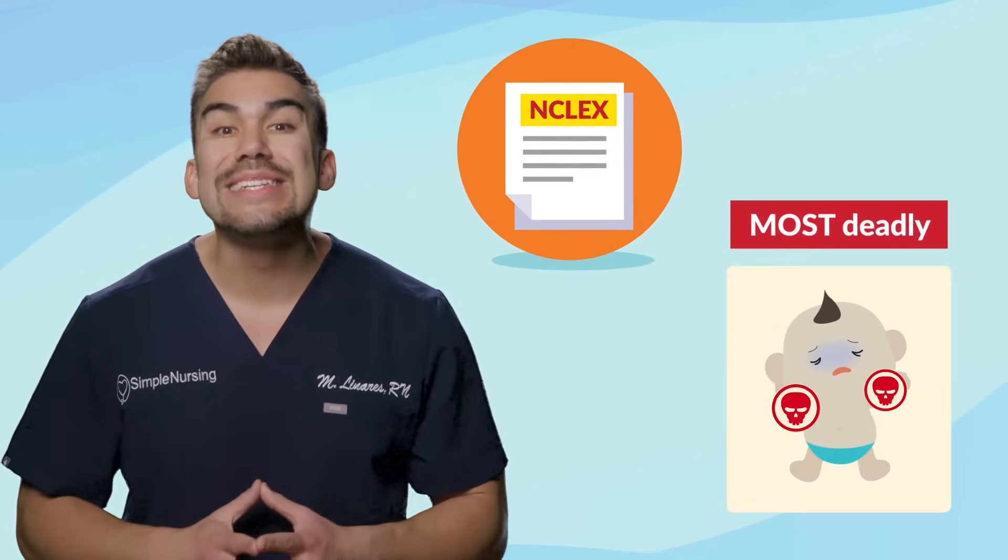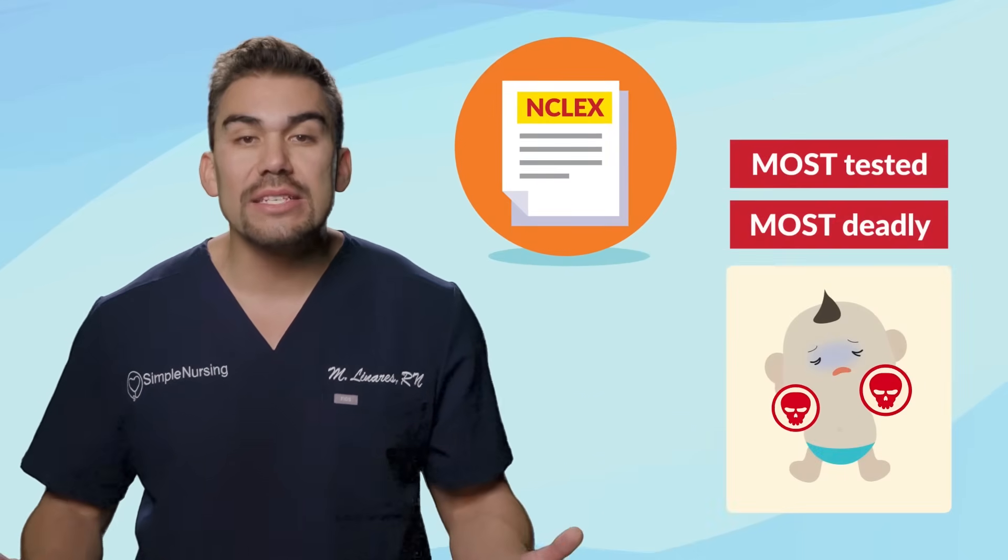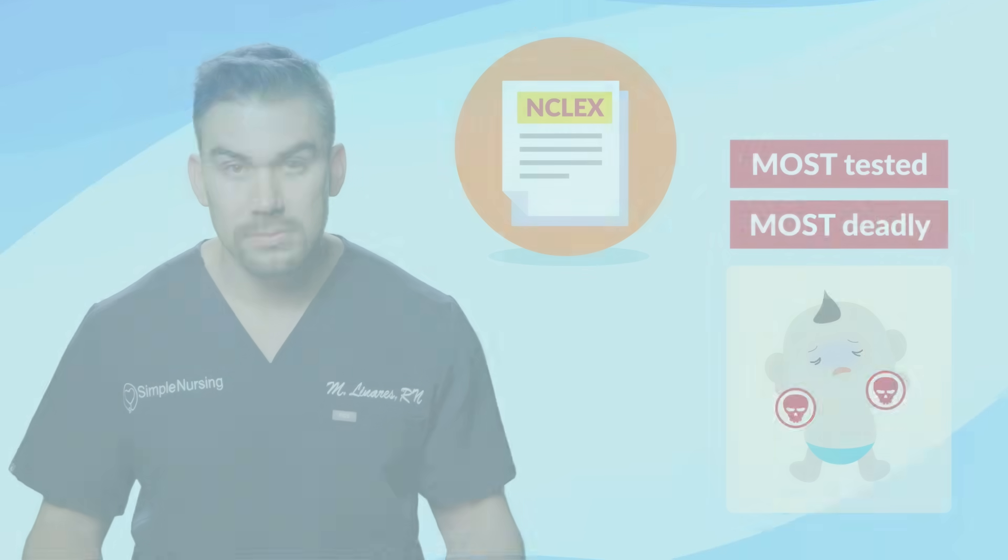For the NCLEX and your nursing exams, please focus on the most deadly conditions, since these are the most tested conditions. You can see how important this chart is to answer questions correctly.